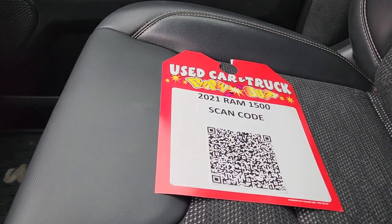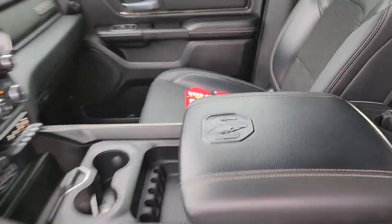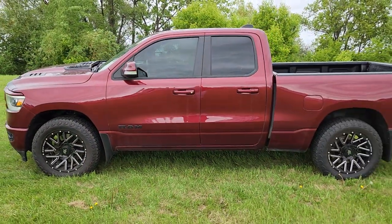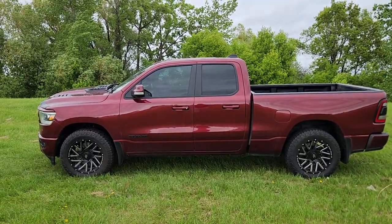This is the 2021 RAM 1500. If you have any questions about it or if you want to see anything closer, just give me a shout. My name is Christy. I can be reached at 204-400-4429. Talk to you soon.